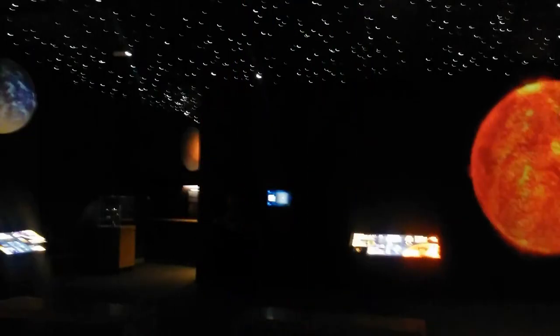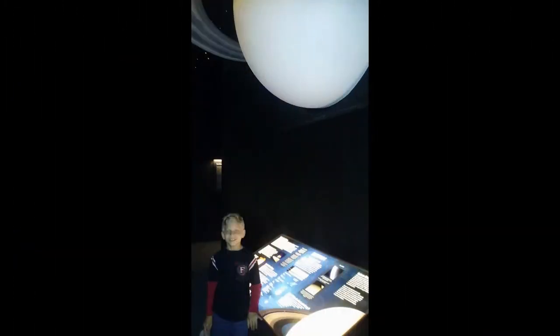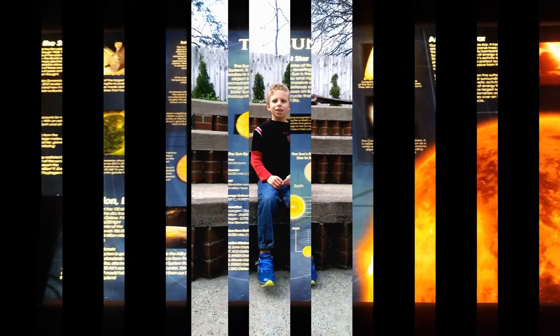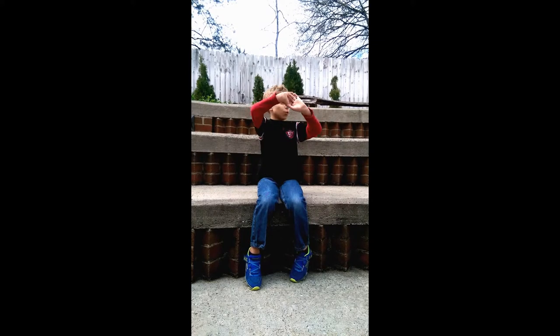And a lot of planet stuff — I mean a lot. And a movie in a white dome.